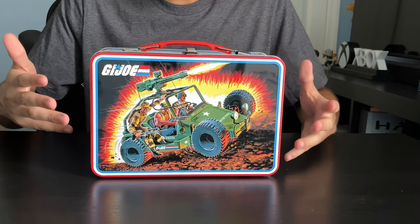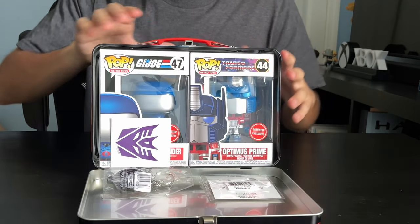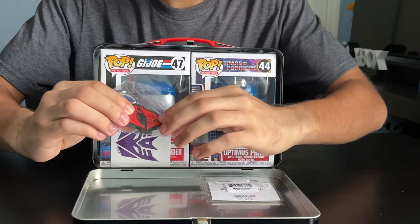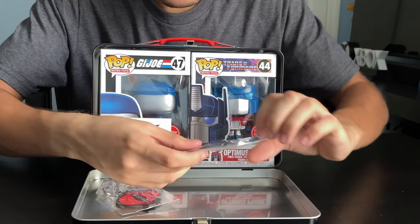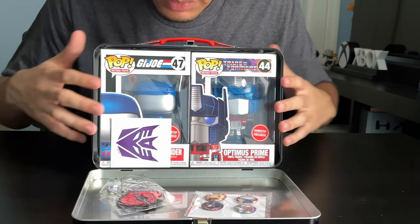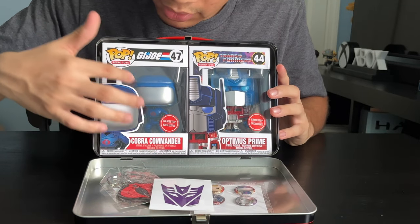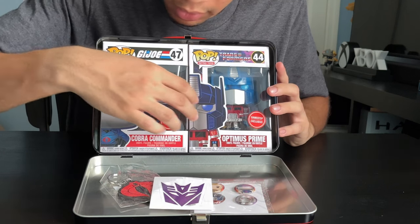Now let's see what's inside this Mystery Box. We got a Cobra logo keychain — that's so cool. And we got some G.I. Joe and Transformer pins. And we got a Decepticon sticker. We got Cobra Commander, GameStop exclusive, and Optimus Prime, GameStop exclusive.